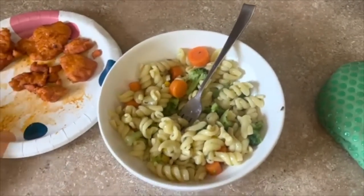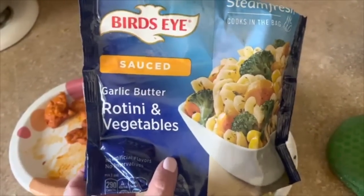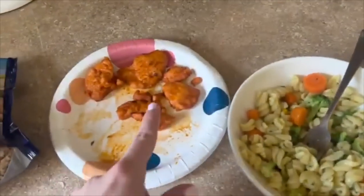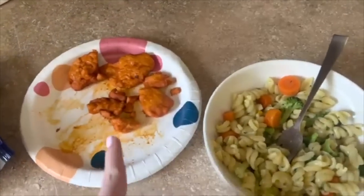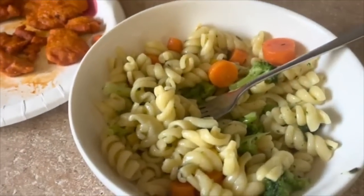It's only 10:30 but I'm trying this Bondi Sands for the first time — it smells so good. I also heated up some Tyson Buffalo chicken tenders. 290 calories for the whole bag. I'm just going to eat them on the side — I guess that's brunch!